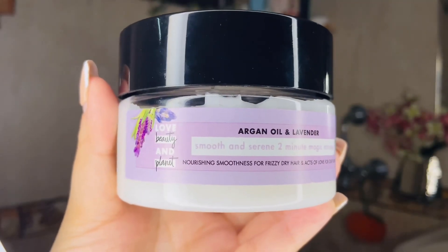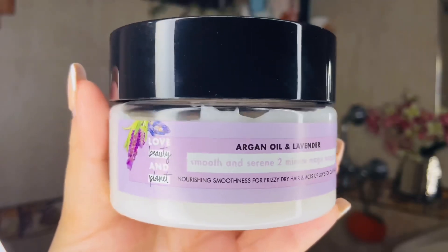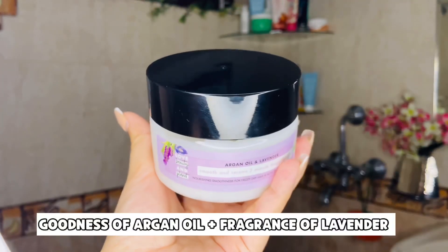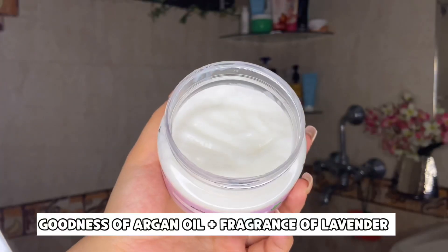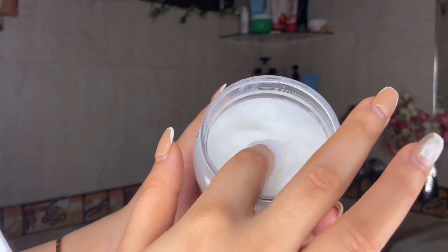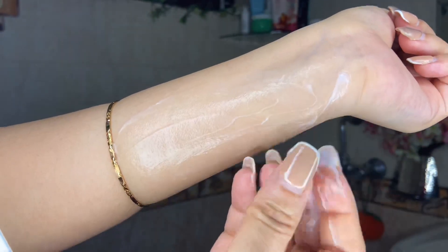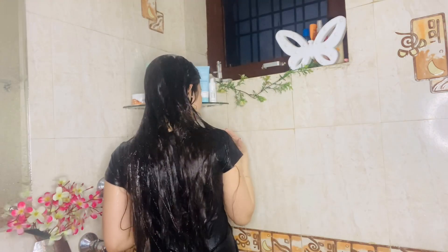For my hair mask today, I am going to use Love Beauty and Planet Argan Oil and Lavender Smooth and Serene 2-Minute Magic Mask. Argan oil has been used for centuries for moisturizing hair and scalp, and this hair mask also comes with a beautiful lavender fragrance that lingers on your hair for so long. The hair mask has a very mousy and fluffy texture and is very easy to apply. I take a good amount, warm it up in my palms, and apply it mostly on the ends and scalp. I keep it on for 2 to 3 minutes and then wash it off — it smooths your hair very quickly.